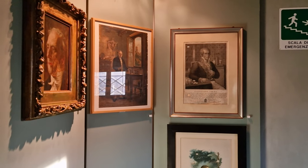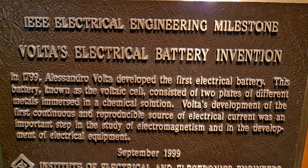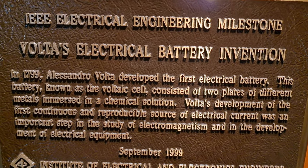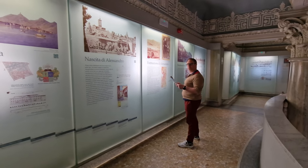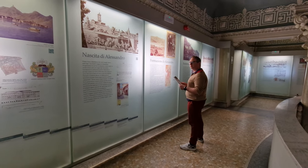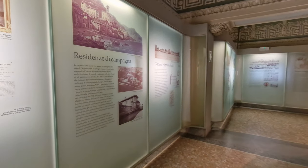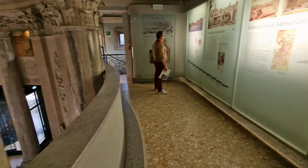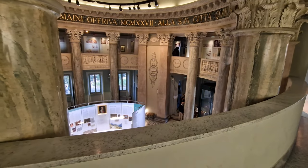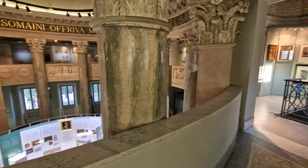Why is Alessandro Volta so important? In 1799 he developed the first electric battery. This battery, known as the Voltaic Cell, consisted of two plates of different metals immersed in a chemical solution. At the upper floor you can learn about Alessandro Volta's life, family, and important historical events. Downstairs you can learn about his work and see the original tools that he used.